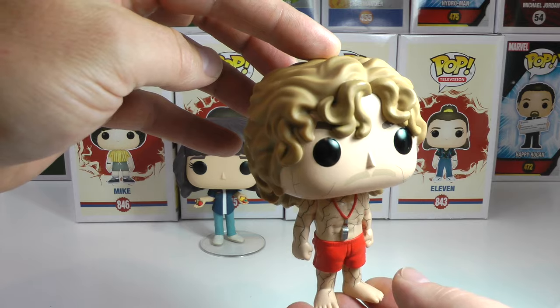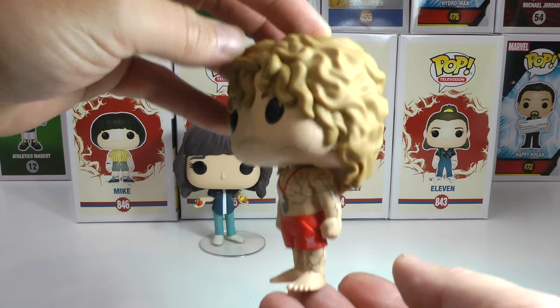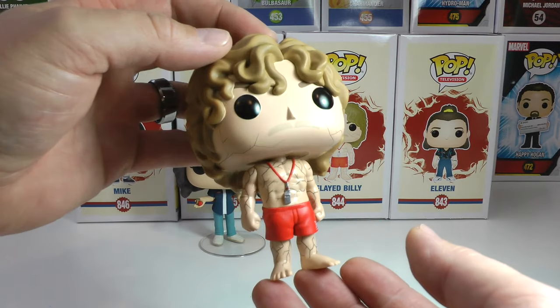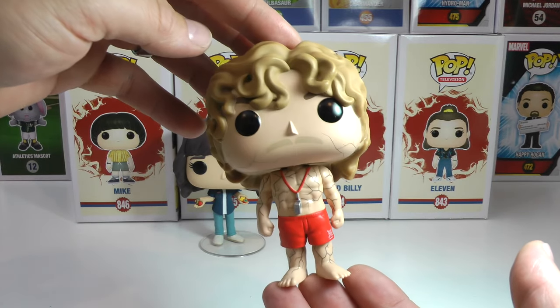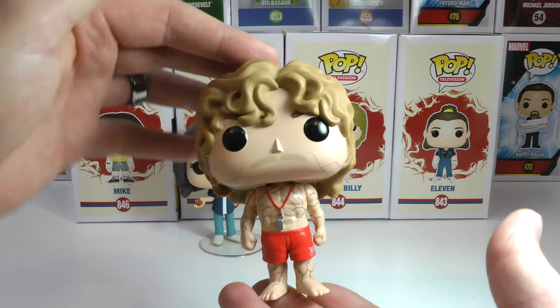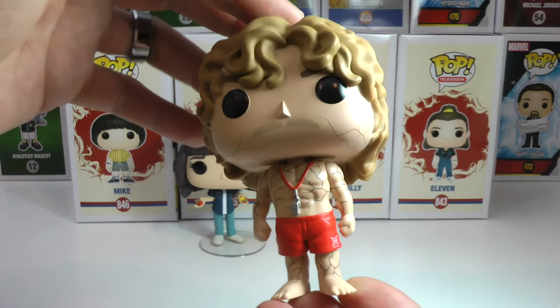Such an angry guy — but look at that awesome hair. I'm so pumped that I got this pop, and if you are a fan of all things Stranger Things, you've got to get this pop. Flayed Billy is a standout out of all of them, and what a character on the show. I'm happy to show you guys him here up close.